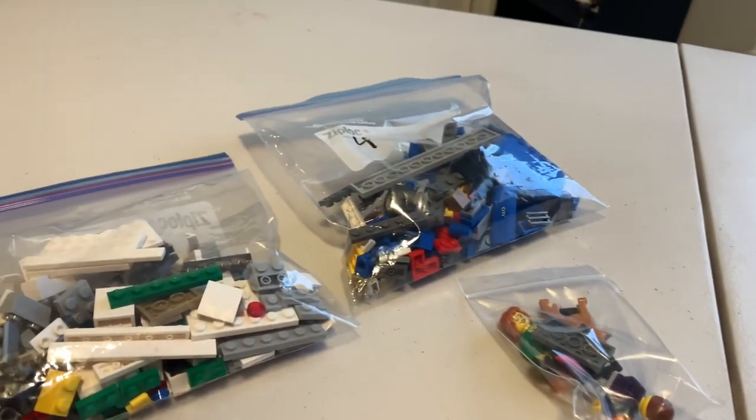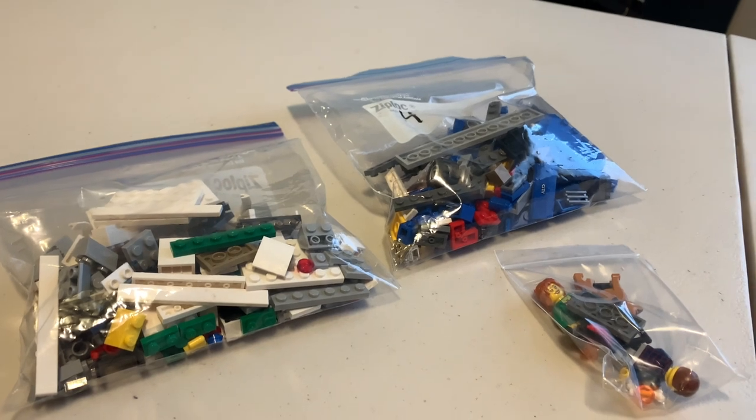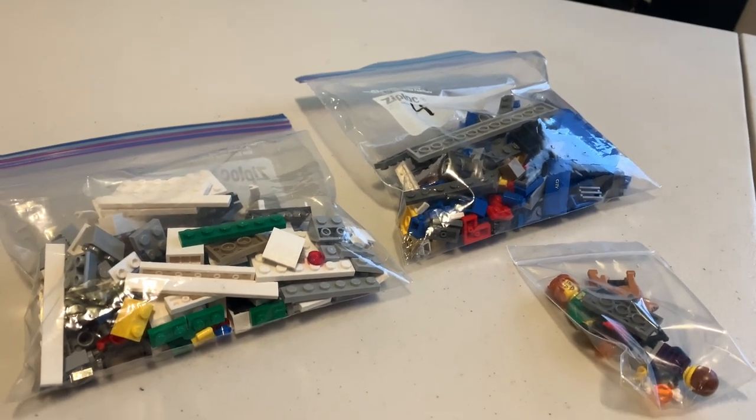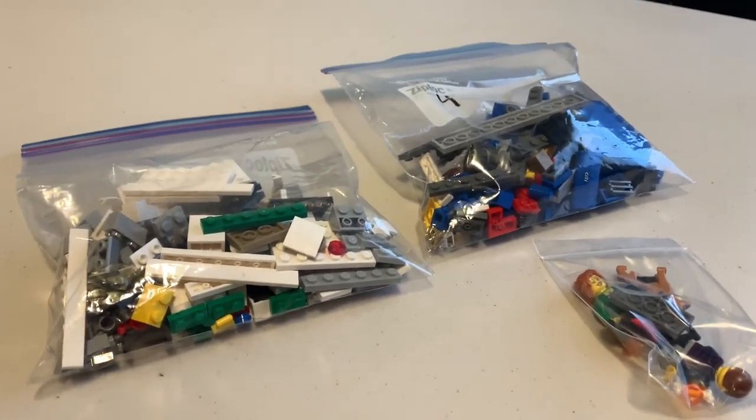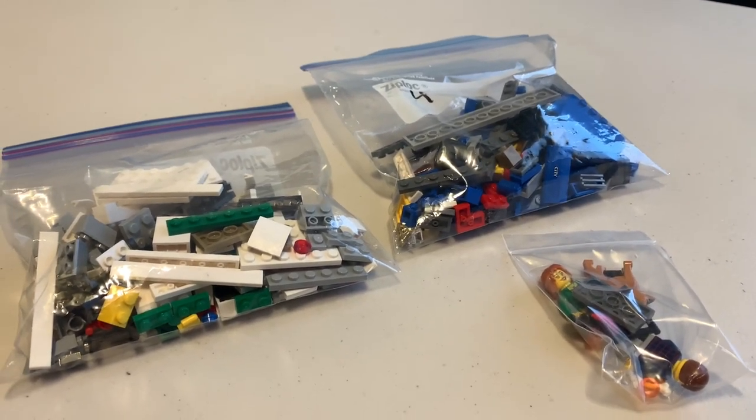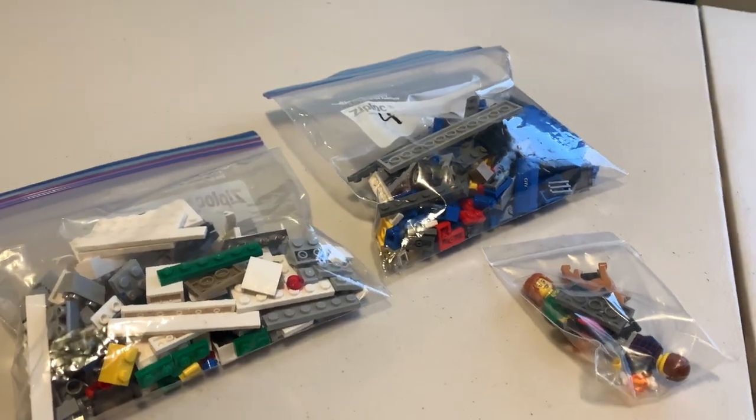Today I will be building set number 60117, Van and Caravan from 2016, with 250 pieces. It looks like a minivan with a camper, but let's get to building.